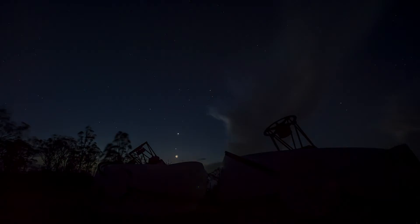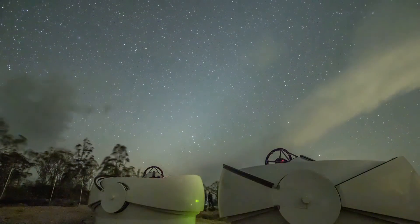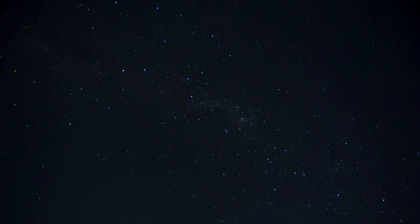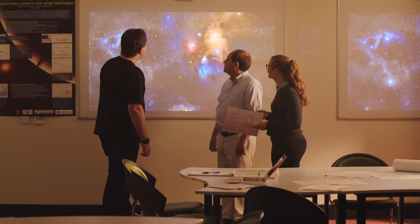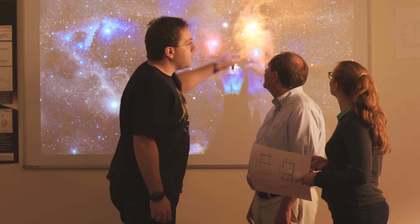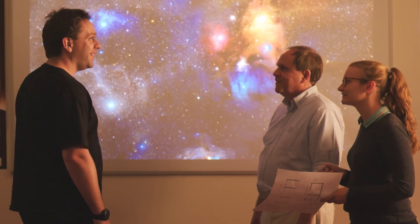This planet is actually around a red dwarf star — a really cool, red star. That means it only orbits its star every 12 days, so a year on this planet would be something like 12 days. That's special because in order to be habitable, this planet can be far, far closer to its star.